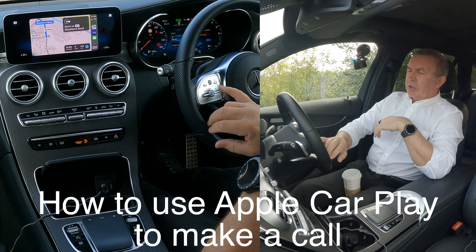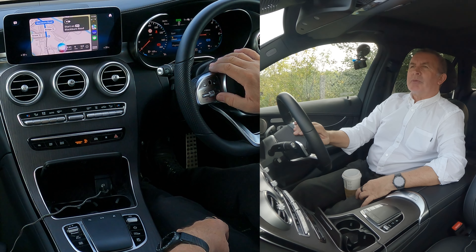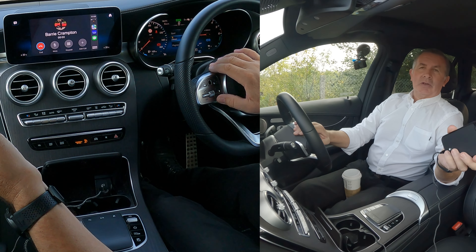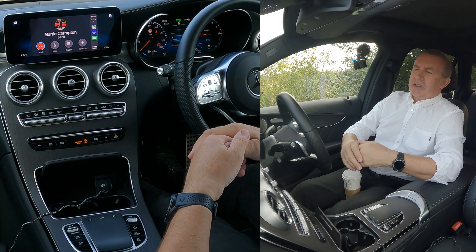Two second press on the voice activation, click up there. Call Barry Crampton iPhone. Calling Barry iPhone. Have a temporary greeting on to keep your — there you go. I'm phoning my own number, well that's how easy it is.